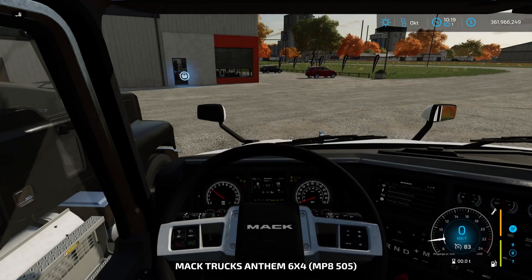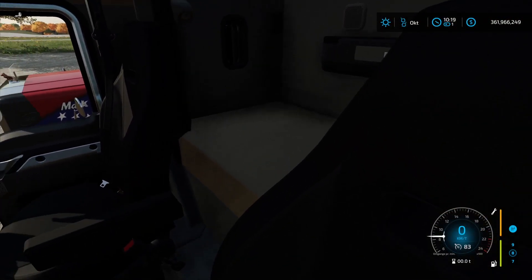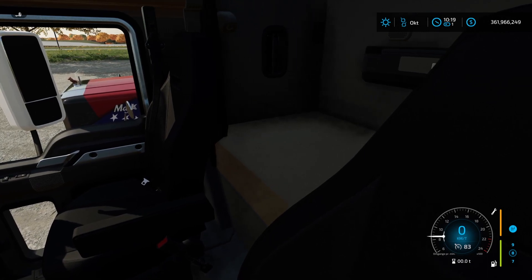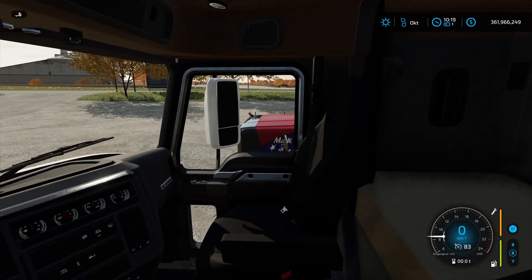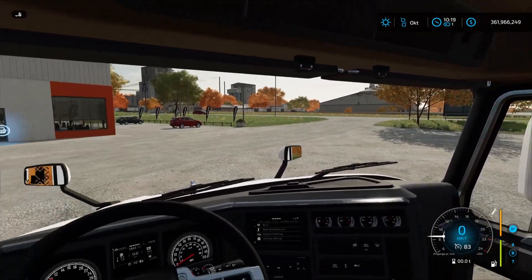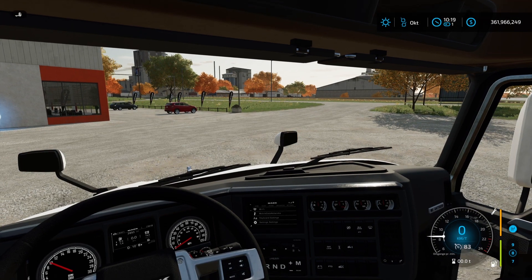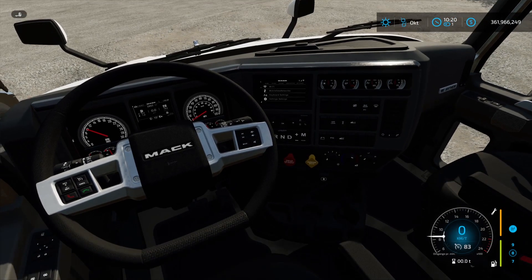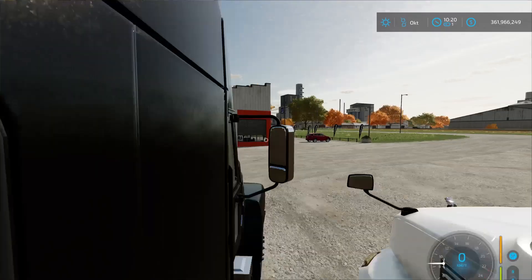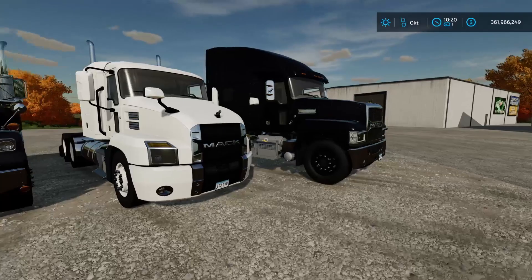Let's take a look at the Anthem — this is a double cab. You can see we've got a nice sleeping area in the back. I don't know what's going on with the mirrors — they're actually flickering a little bit when I turn around. But overall it's a modern-looking truck, I would say.